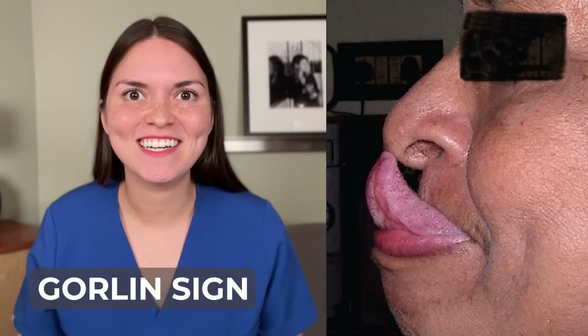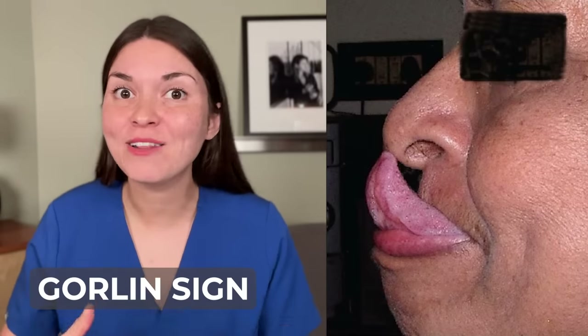Can you touch your tongue to your nose? It's a rare talent — less than 10% of the population can do this. And like most things in medicine, someone put their name on it. This is called Gorlin's sign, and it's much more common in people with Ehlers-Danlos Syndrome, which is a group of genetic conditions characterized by stretchy skin and hypermobile joints.